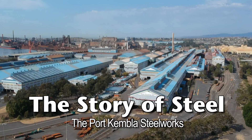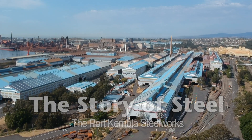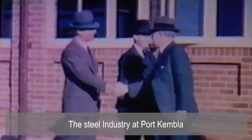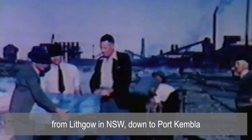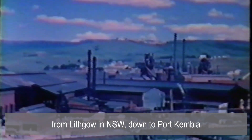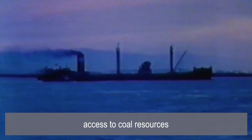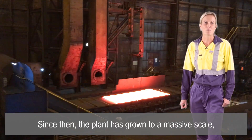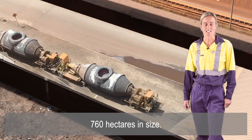Here at the Port Kembla Steelworks we are operating the largest manufacturing site in Australia. The steel industry at Port Kembla owes its origins to the Hoskins family, who in 1928 relocated their business from Lithgow in New South Wales down to Port Kembla to take advantage of a deep water port, access to coal resources, and the closeness to a big market in Sydney. Since then the plant has grown to a massive scale — 760 hectares in size.